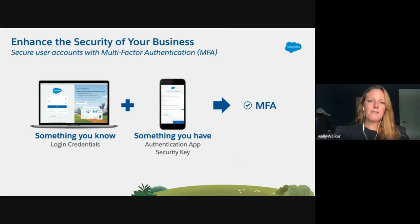MFA is really an extra layer of security to your login process because it requires users to verify their identity with two or more pieces of evidence — those factors — to prove that they are who they say they are. One factor is something that the user knows, such as their username and password combination. Other factors are verification methods that the user has, like the code from an authentication app on a mobile device or a physical security key. For MFA, Salesforce supports strong verification methods only, and we'll dive into what that means in just a bit.